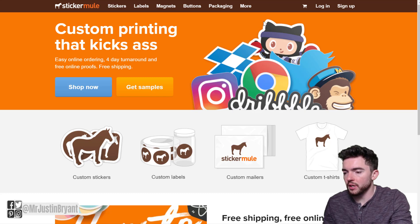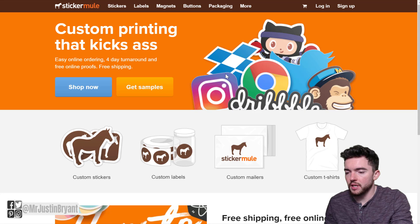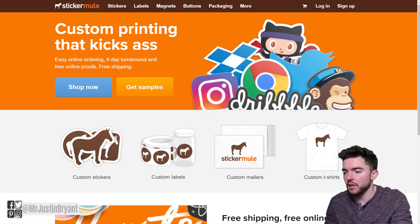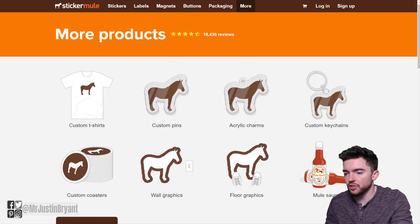It's a company called StickerMule.com. When you go to StickerMule.com, you can see that they are a custom labels and packaging company that deals with food, beverage, medical, and essential services. They don't really have a direct link to their jobs page, so you can just go straight to StickerMule.com/careers.